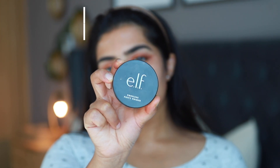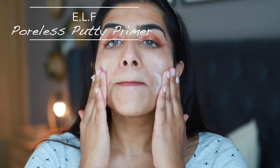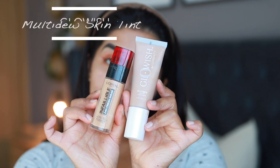For primer I'm going to apply this e.l.f. Poreless Putty Primer, which is an amazing primer. I'm applying it onto my face — this one smoothens your skin and the base just goes on so beautifully on top of it.